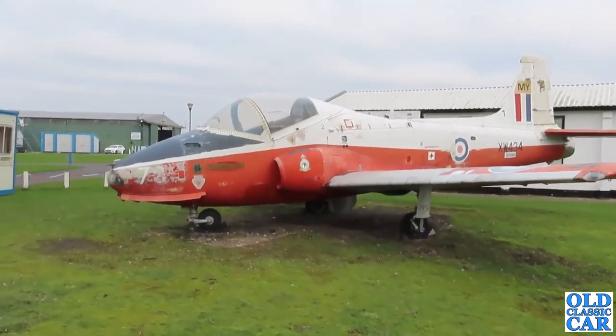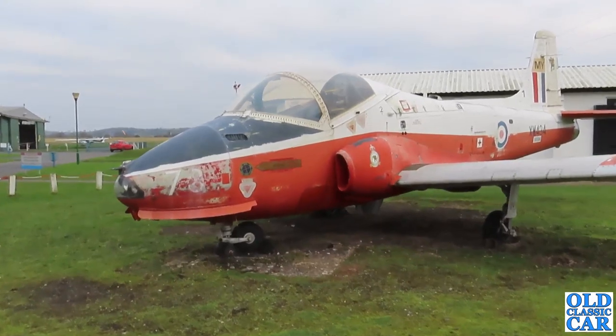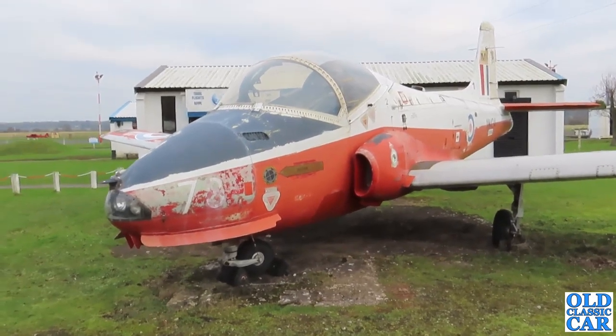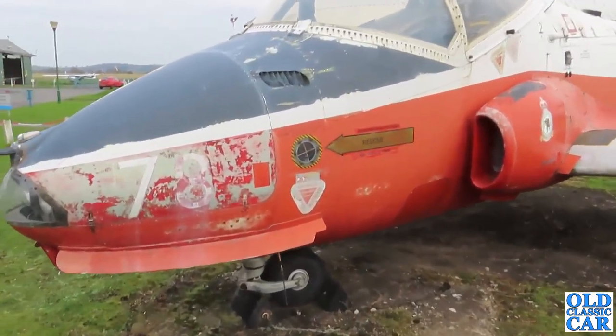There's that Jet Provost that we saw from over in the car park area. These are a very popular sort of trainer - a jet trainer for the RAF back in the day, back in the 60s and 70s. This one looks like it's been there a little while, so I'll have a bit of a closer look at this.